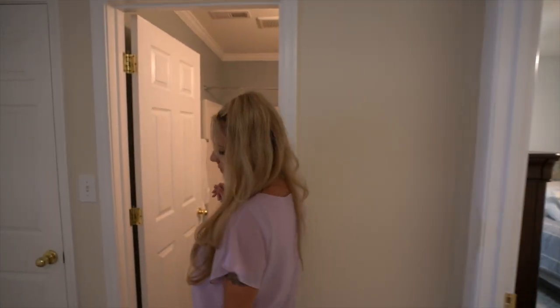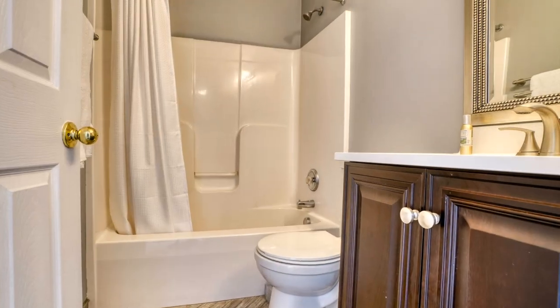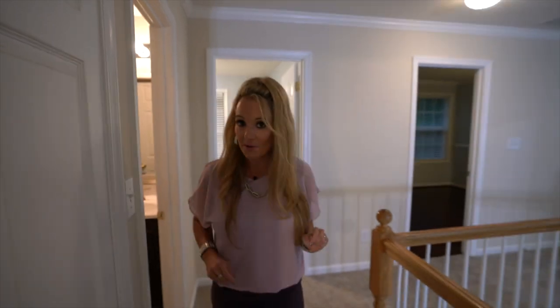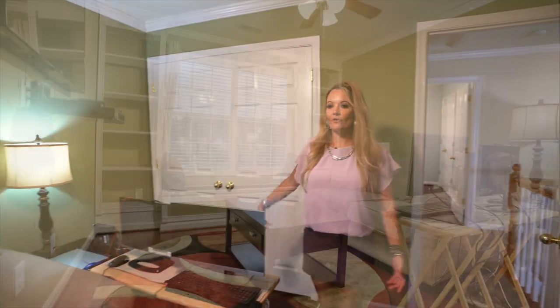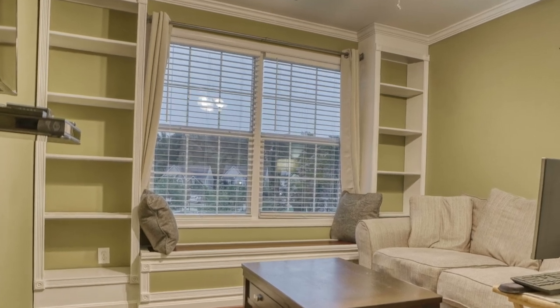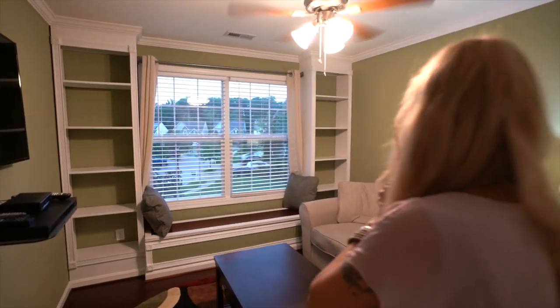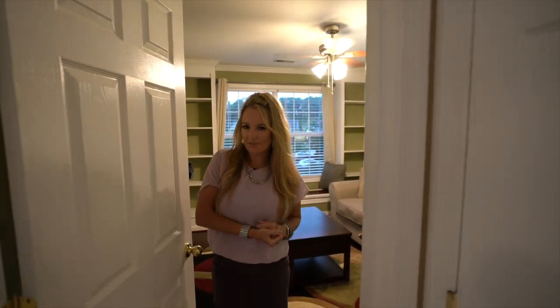Here we have the second full bath on this level with gorgeous tile and an updated vanity. Check out this next room — you're going to be so happy, because most houses don't have a window seat and custom built-in shelves, but this one does, right next to a beautiful double window overlooking the community. This is a community of about 30 homes with a small HOA — everyone just makes sure the lots are kept up, but other than that it doesn't really bother you much.